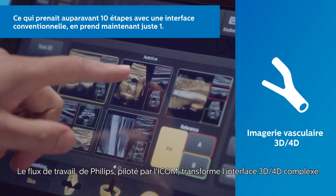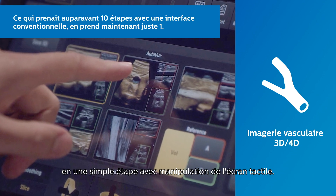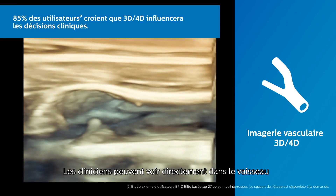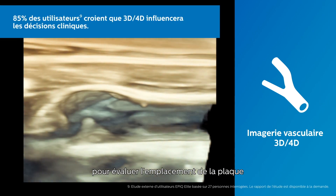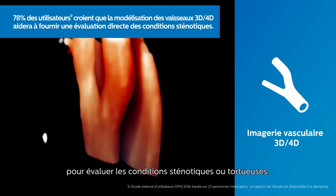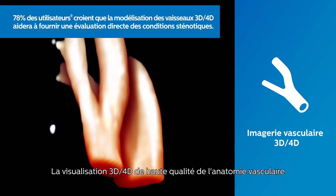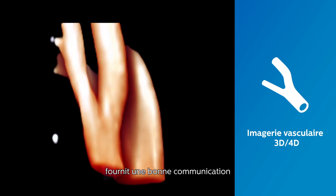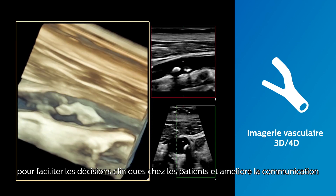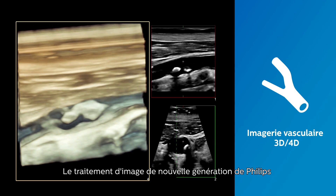Philips' exclusive icon-driven workflow transforms the complex 3D-4D interface to a simple one-step task with touch-screen manipulation. Clinicians can see directly into a vessel to evaluate plaque spatial location and composition, as well as 3D flow data to assess stenotic or tortuous conditions. High-quality 3D-4D visualization of vascular anatomy provides an ideal communication tool to facilitate clinical decisions among providers and enhance communication with patients to help them understand their condition.